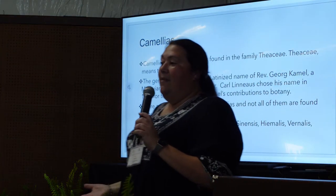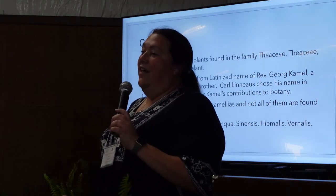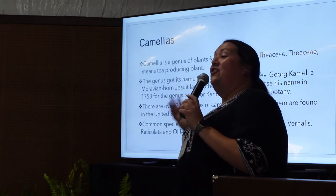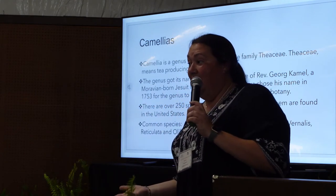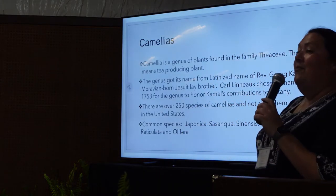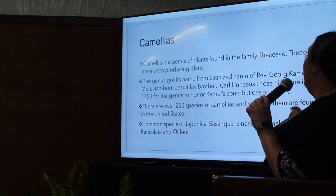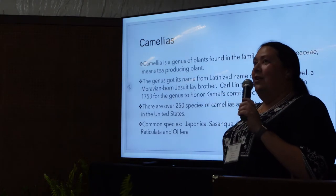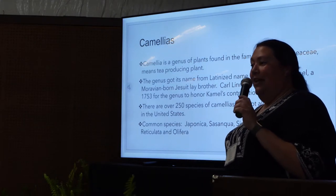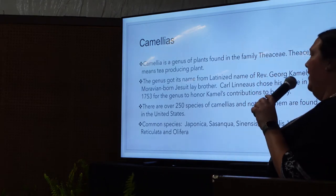First things first — what is a camellia? Camellia is a genus of plant in the family Theaceae, which means tea-producing plant. When you drink tea, you're actually drinking a species of camellia leaf. The genus got its name from Carl Linnaeus, who named it after George Campbell, a Moravian-born monk. Linnaeus named a lot of various plants and helped establish botanical labeling — he also gave gardenias their name.